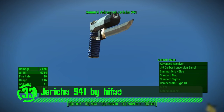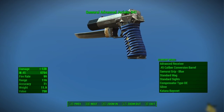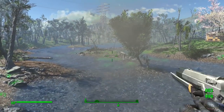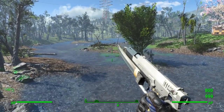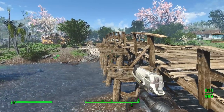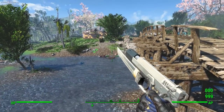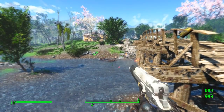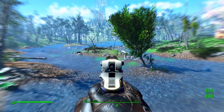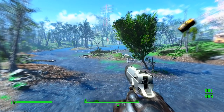Next up we've got the Jericho 941 by Haifu. The Jericho is a beautiful weapon mod in Fallout 4, with custom meshes, textures, and sounds that really bring it to life in the game. Its unique design and customization options really set it apart from other weapon mods on the Nexus. I would highly recommend this weapon mod to anyone's playthrough of the game.